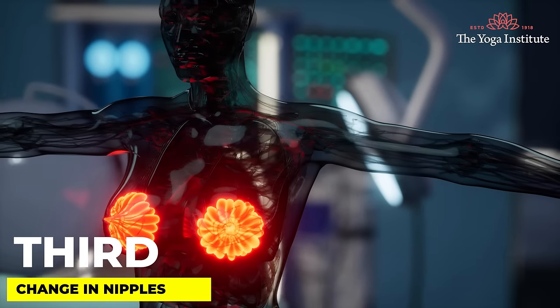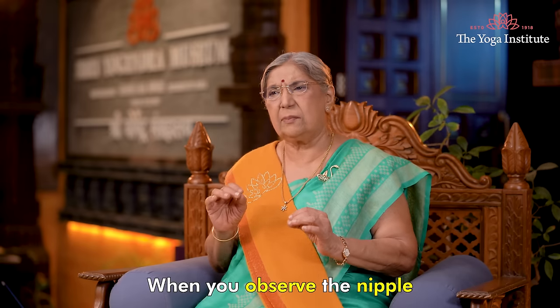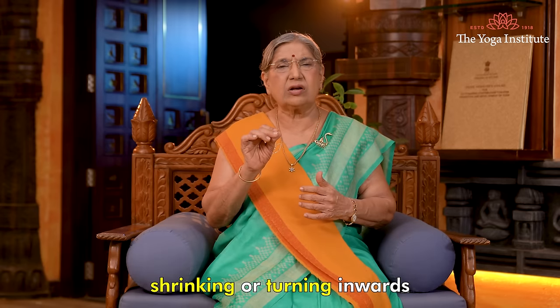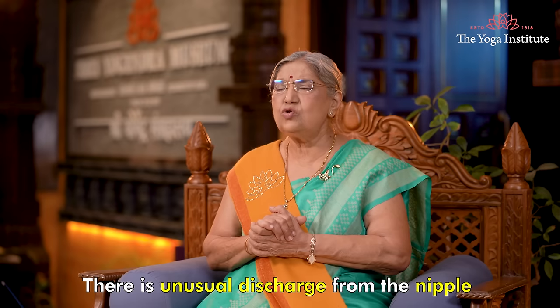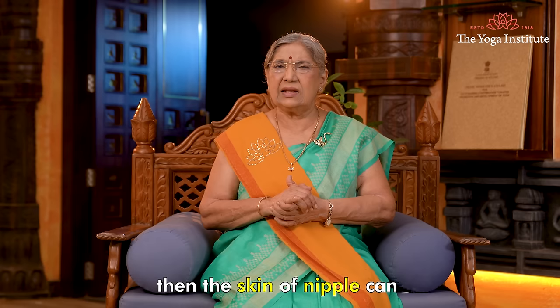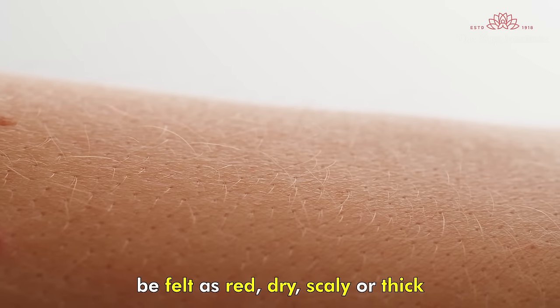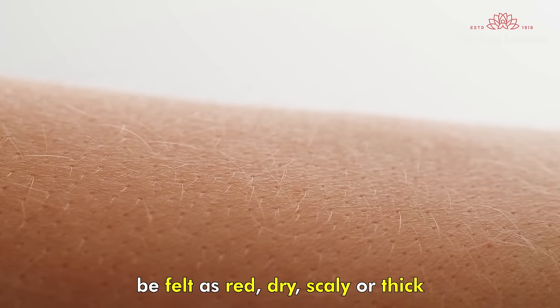Third, change in the nipple. When you observe the nipple, you may feel that they are either shrinking or turning inwards. There may be unusual discharge from the nipple, and the skin of the nipple can feel red, dry, scaly, or thick.